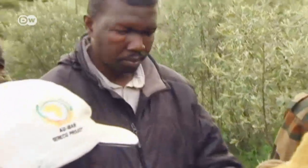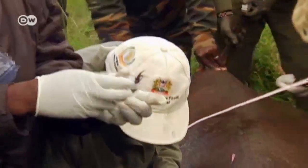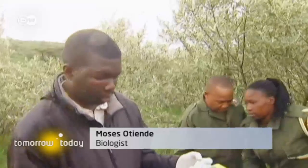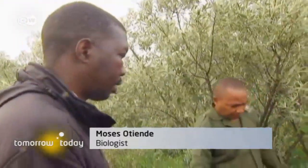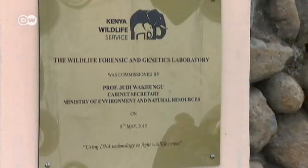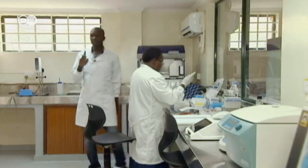They take its measurements and a blood sample, and also remove a tiny piece of one ear. The samples are sent to a laboratory in the capital, Nairobi.